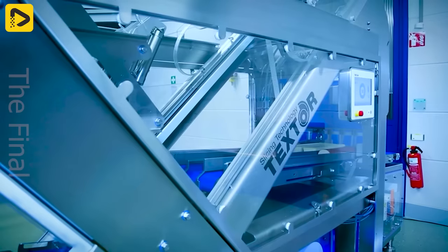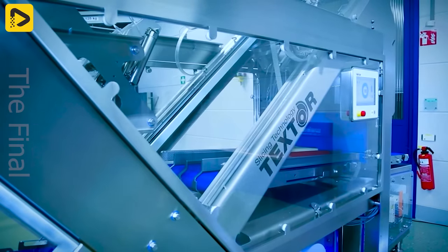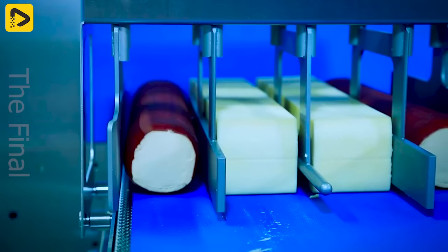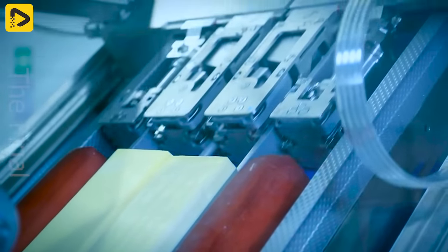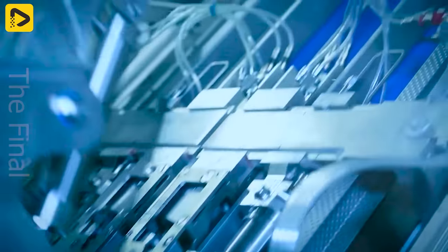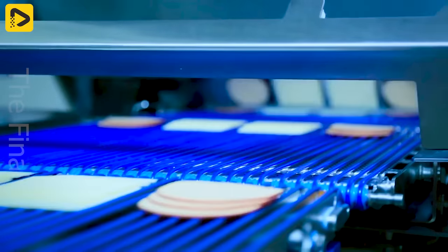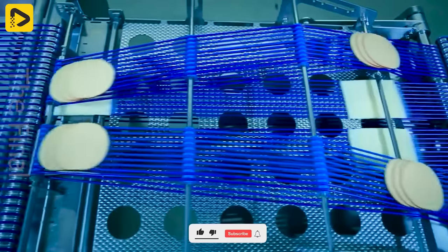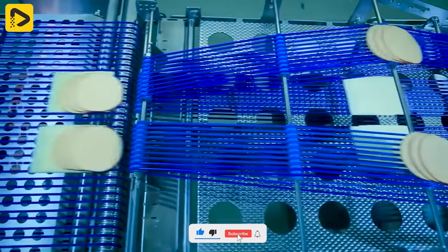The cheese packaging cutting line — smart, easy, and flexible — is fully automated with food science and technology advancement. Slices of cheese and deli meat stack automatically on top of each other.